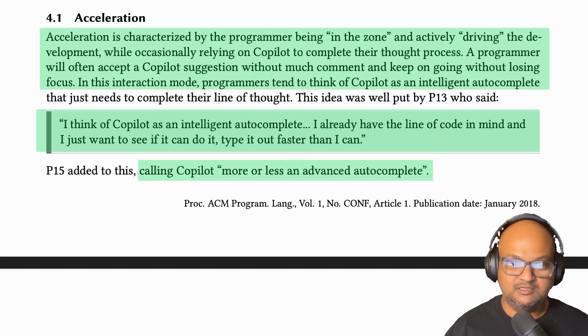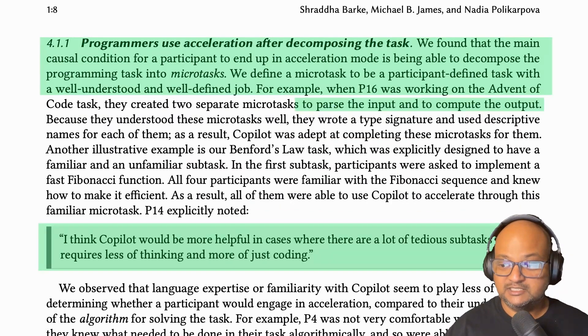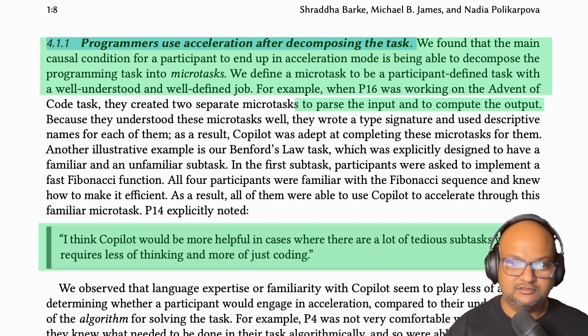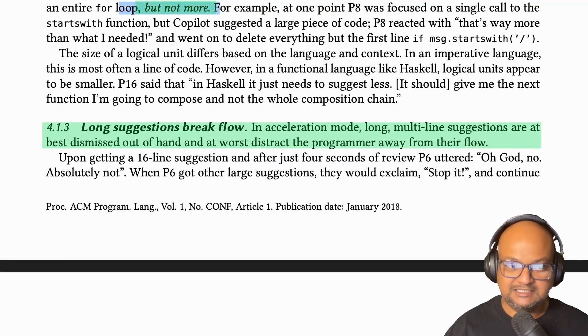In acceleration mode, the programmer is very much in charge of what's happening. This is the mode in which Copilot is basically super-intelligent autocomplete. Programmers tend to be in acceleration mode when they have already understood and decomposed the task into smaller pieces, and they want small, targeted suggestions just for the piece of code they're immediately looking to complete — and no more than that. This is where Copilot's tendency to sometimes suggest very long completions can break the sense of flow.